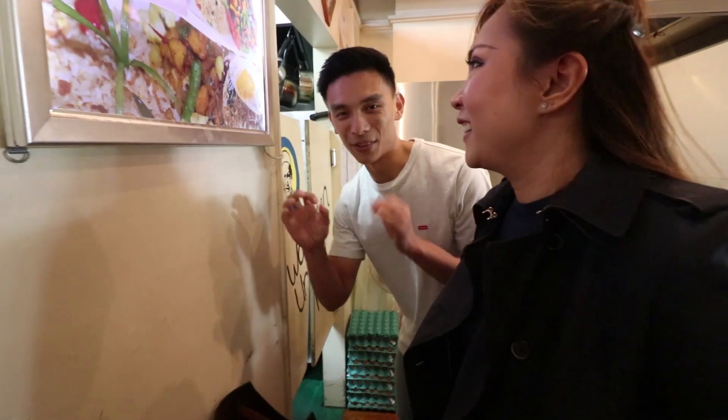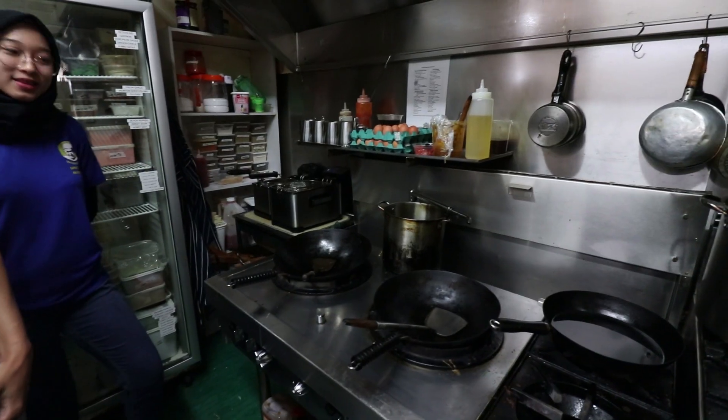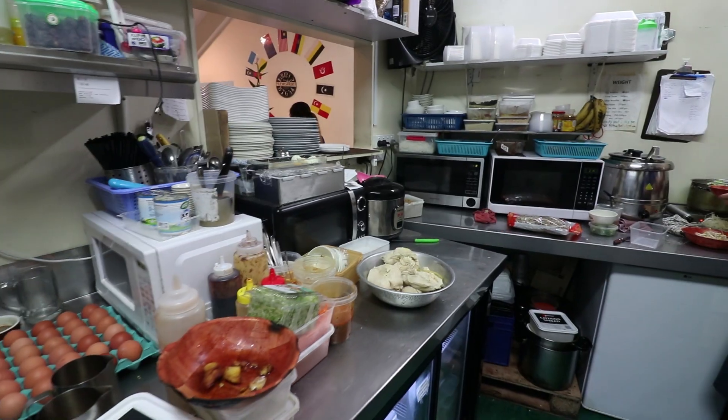Before the food comes, we've been given the okay to go into the kitchen and check it out. Uncle Man's represents one of the largest ethnicities in Malaysia, and it was such a pleasure being shown around the kitchen.